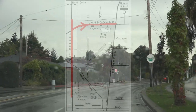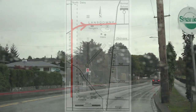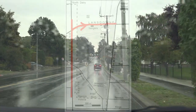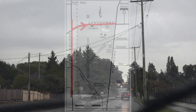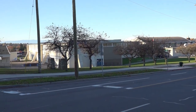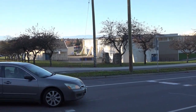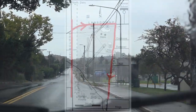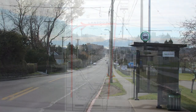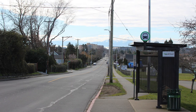Continuing on, we come to the corner of Richmond and Lansdowne, with Camosun College to the left. Turning right, we now head south on Richmond with the eastern border of the field on the right.